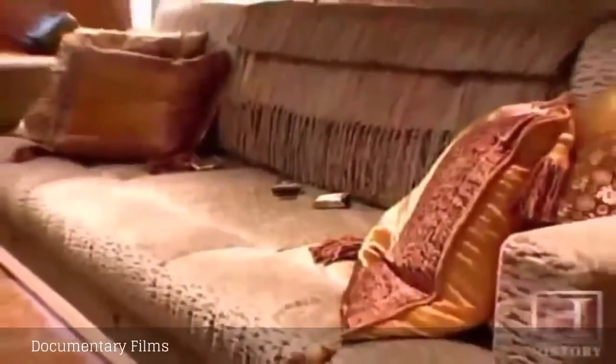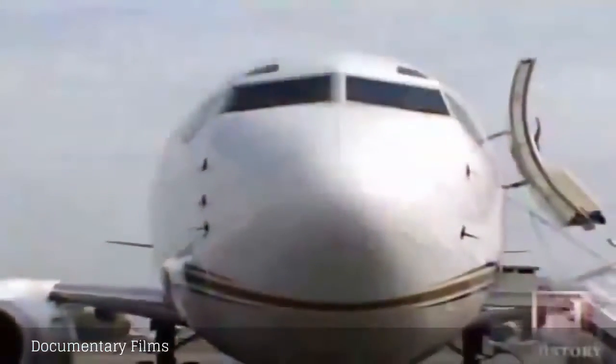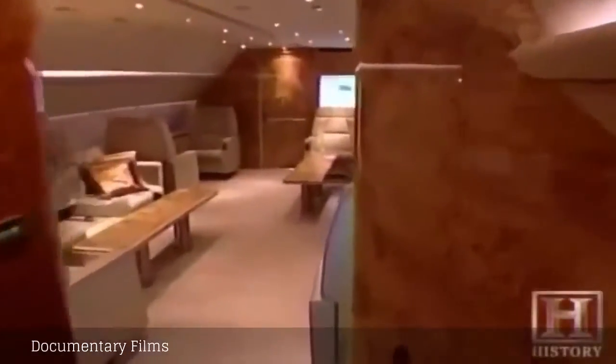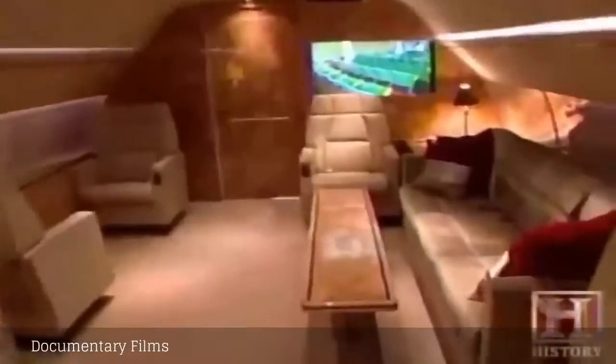So it's set up more like a home away from home. In my nine years with the company and 30 years in the business, I don't recall ever doing two airplanes alike. And basically that's what people are looking for — the exclusive, the personal touch. The cost of this type of conversion will run between $12 and $15 million.